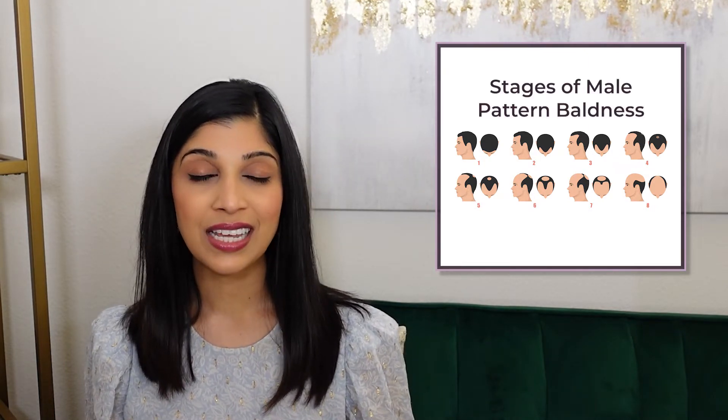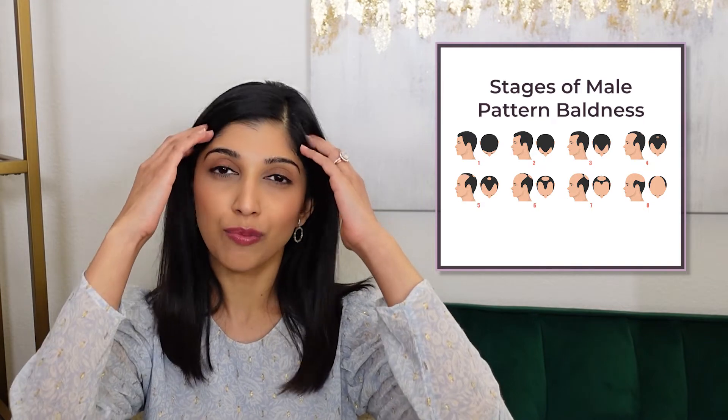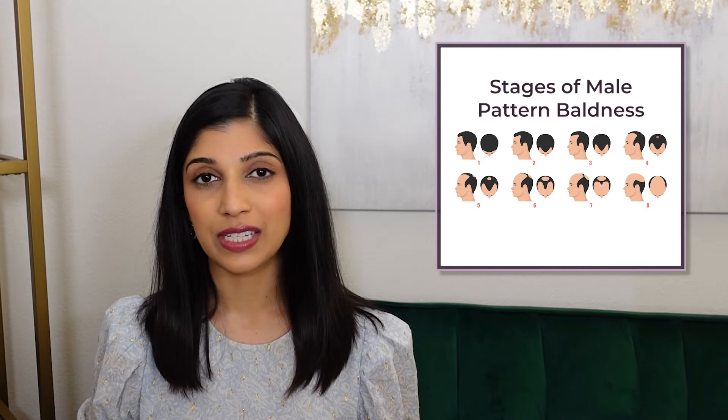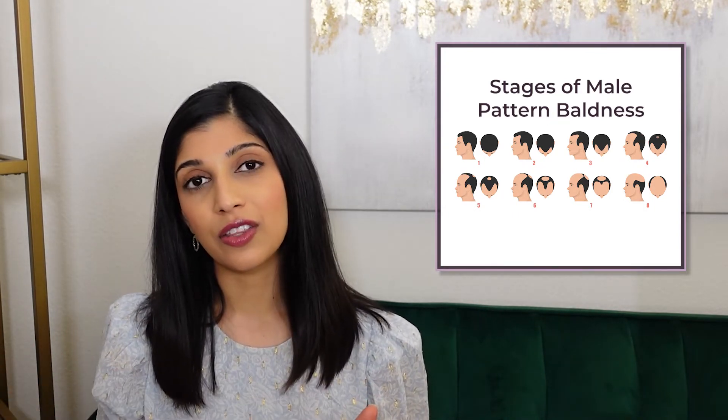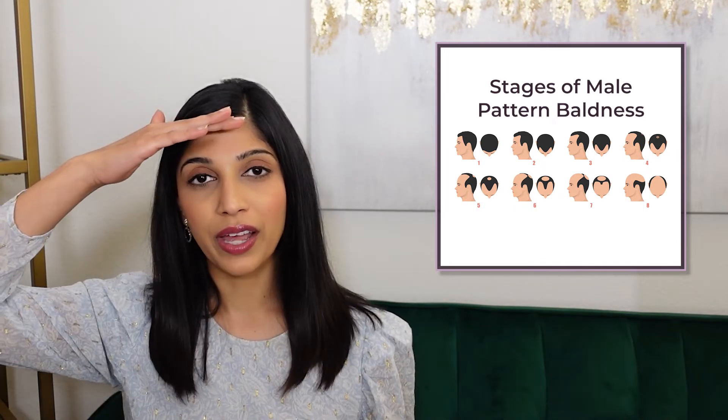Androgenetic alopecia in men, commonly referred to as male pattern baldness, usually presents as a receding hairline along the temples or as loss of hair density starting at the vertex of the scalp. Over time, this causes a gradual loss of hair until eventually there is no hair from the hairline all the way to the vertex. About 95% of men get some form of androgenetic alopecia, which can start at an early age. While common, it can definitely pose a lot of mental stress.